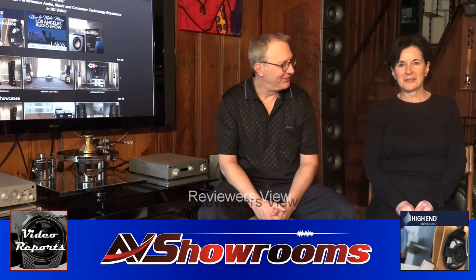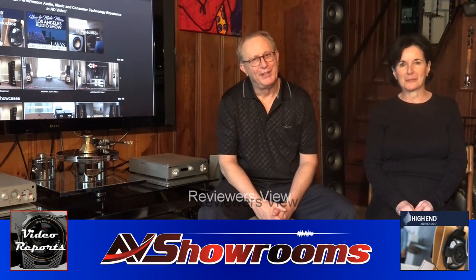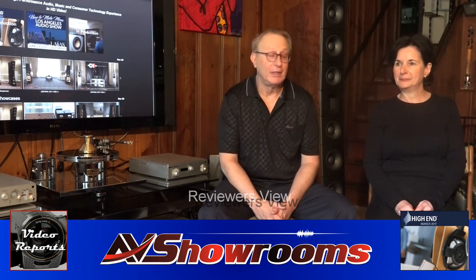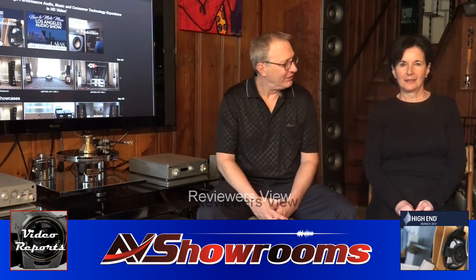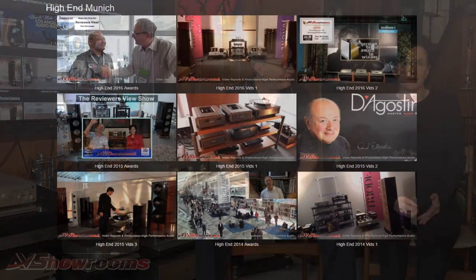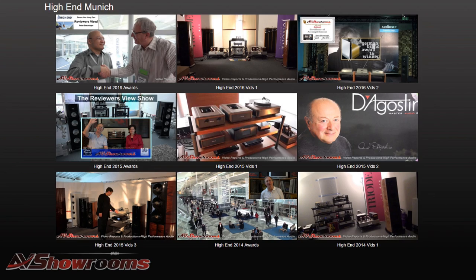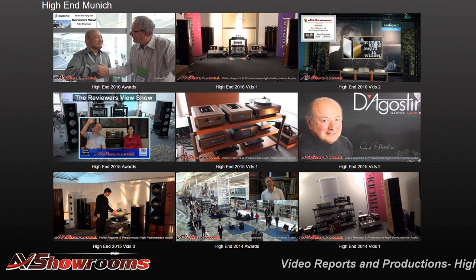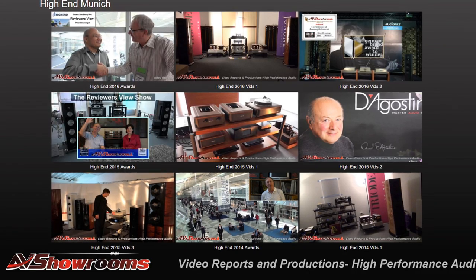My name is Peter Bruninger. My name is Terri Arinti with AV Showrooms. I'm reporting on Reviewer's View from High-End Munich. How was the show this year, Terri? Oh, it was great. It's always very good, but what makes it new is you get to see new components, new equipment. It's a very good show — probably the best in the world, and certainly the biggest in the world.